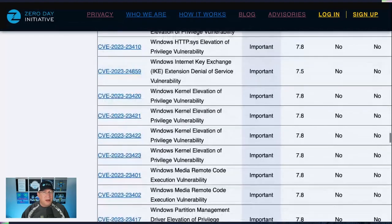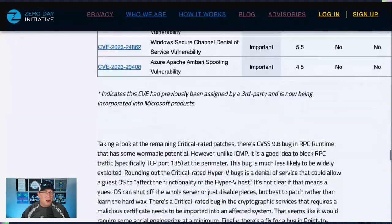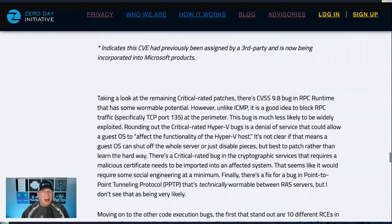There is a TPM fix in here listed as critical — I don't think it's related to Black Lotus, just interesting. There's another CVSS 9.8 in RPC runtime that technically has some wormable potential, but unlike ICMP it is a very good idea to block RPC traffic, especially TCP port 135, at your perimeter. Because of that, this bug is much less likely to be widely exploited. But we now have three technically wormable bugs in a single month.